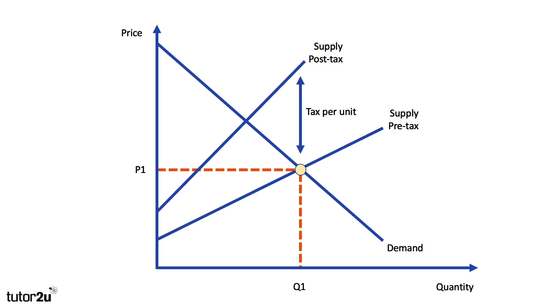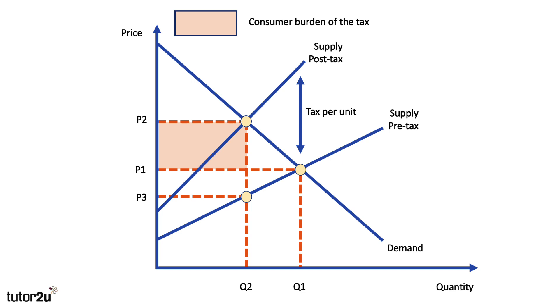If you think about 20% added to £1, it's 20p; 20% added to £10 is obviously £2. So the tax per unit goes up the higher the price. A tax typically raises the price from P1 to P2, and quantity goes down from Q1 to Q2. P2 is the price paid by the consumer; P3 is the price kept by the producer. The orange area shows the consumer burden of the tax, and the green area shows the producer burden, so the total area is the tax revenue.